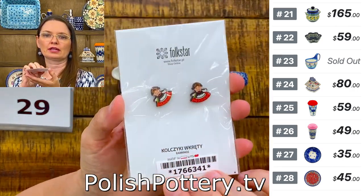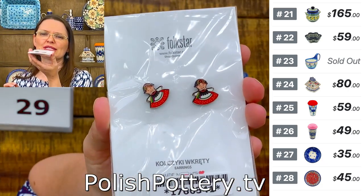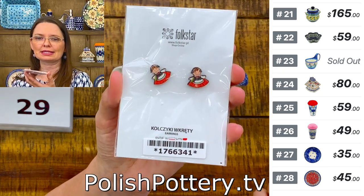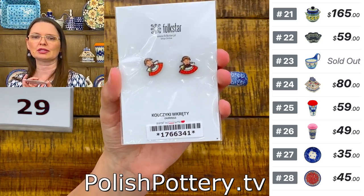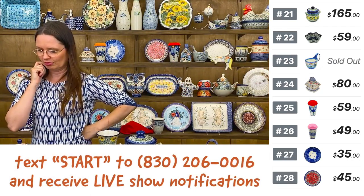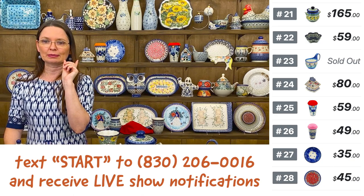For tonight's participation, we have the little stud earrings made out of wood — cute folk-design shaped earrings, probably either Mazowsze or Kraków design. If you haven't signed up for SMS notifications, text the word 'start' to the number on the screen to be notified when Polmedia goes live every Monday, Wednesday, and Friday at 6 PM Central Time.